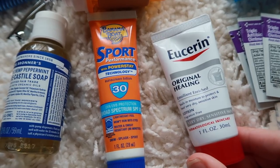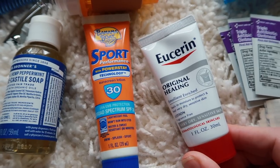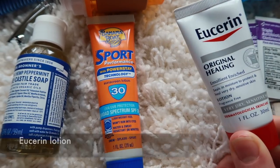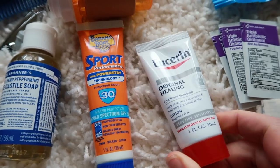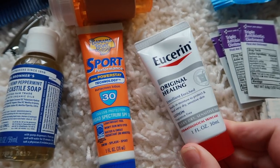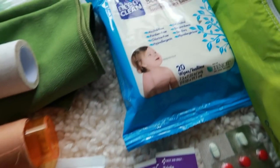Last time I went out for a long period I had serious skin issues from super dry conditions, so I'm taking a lotion. I know it's a luxury item at one ounce, but it's really important for me — I'll get serious face rashes if I don't have lotion for my face.